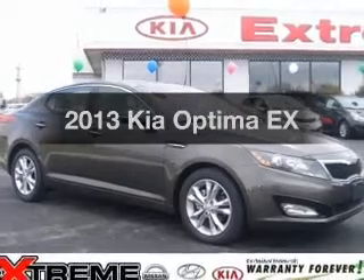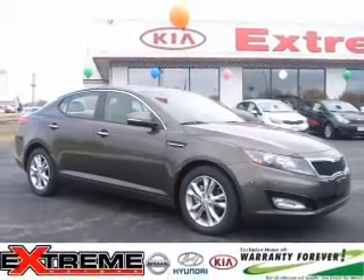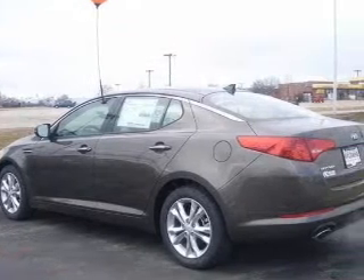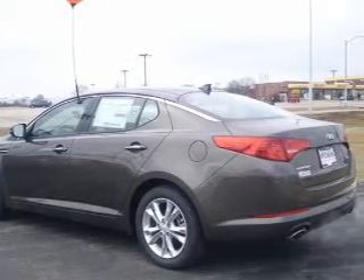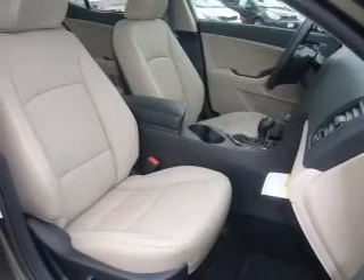Get noticed in this 2013 Kia Optima. Travel the roads in style and comfort in this great vehicle. With an efficient four-cylinder engine, the powertrain includes front wheel drive, connected to a smooth shifting six-speed automatic transmission.